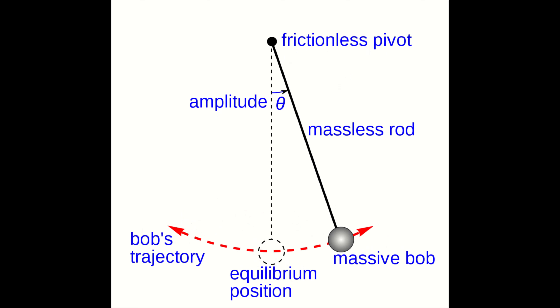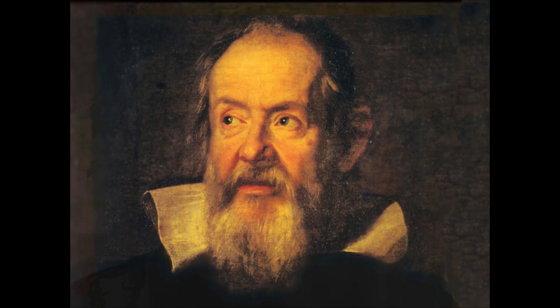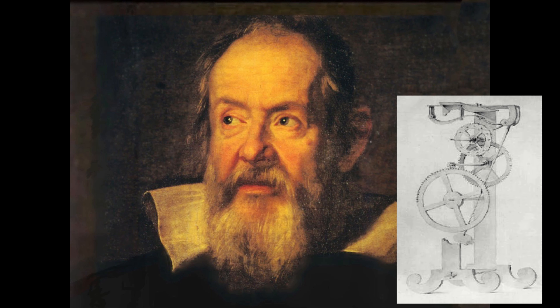Galileo claimed that a simple pendulum is isochronous — that its swings always take the same amount of time independently of the amplitude. In fact, this is only approximately true. Galileo also found that the square of the period varies directly with the length of the pendulum — the shorter the pendulum, the faster it swings. Towards the end of his life, Galileo designed a clock escapement based on his findings, but never got to actually build it, although his son did.